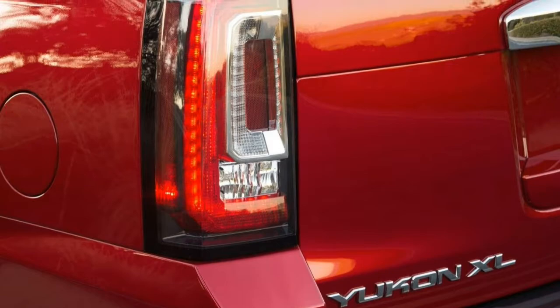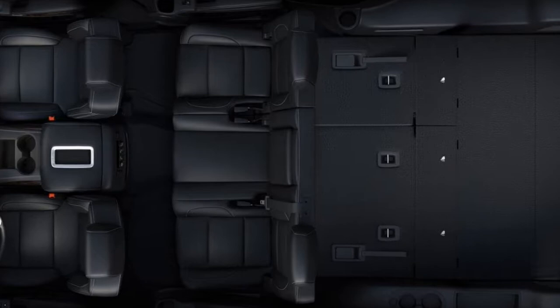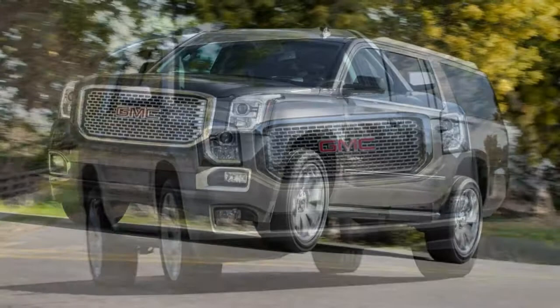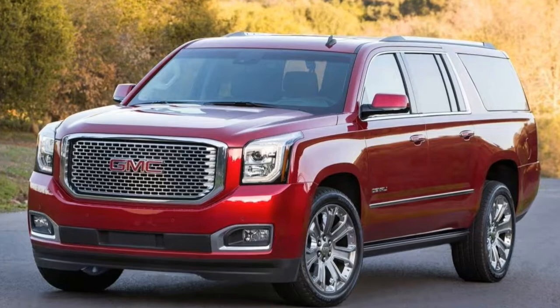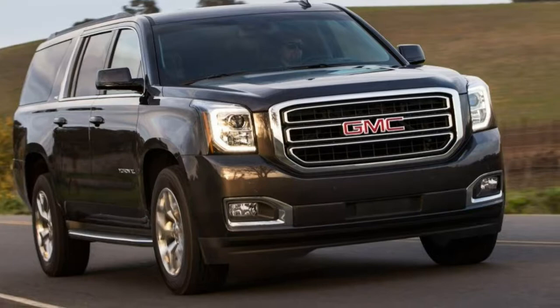Utility is where the Yukon XL truly shines. With massive cargo space, available 9-passenger seating and a maximum 8,300-pound towing limit, it is nothing if not a master of utility. The Yukon XL has plenty of interior cargo space and a flat floor when the seats are folded, though the cargo area's lift-over height is high, which can make it harder to load heavy items. A concealed receiver hitch is standard, and the Denali comes standard with a trailer brake controller and sway control. A standard 8-inch touchscreen, Wi-Fi hotspot, Apple CarPlay and Android Auto integration, and a solid Bose audio system make the Yukon XL as connected as possible. Optional rear-seat entertainment and a full suite of driver assistance features help the Yukon XL keep pace with its tech-minded rivals.